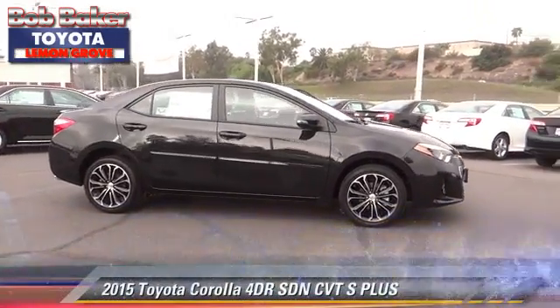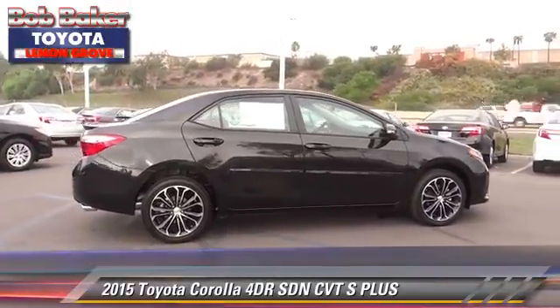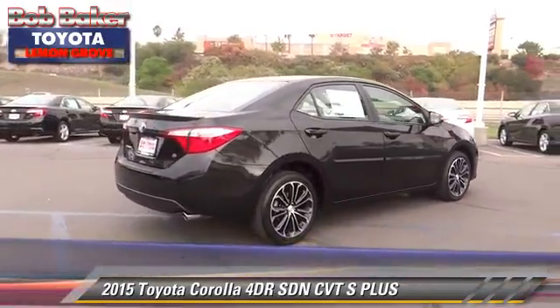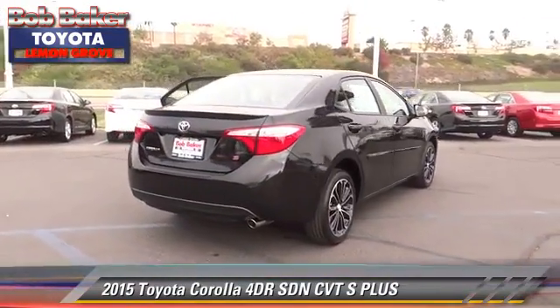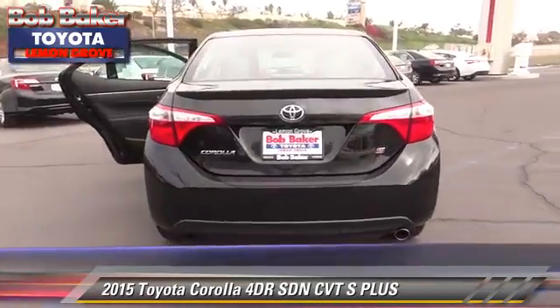The 2015 Toyota Corolla S. With an automatic transmission, this sedan is well-equipped. This Toyota features cruise control, keyless entry, and alloy wheels.